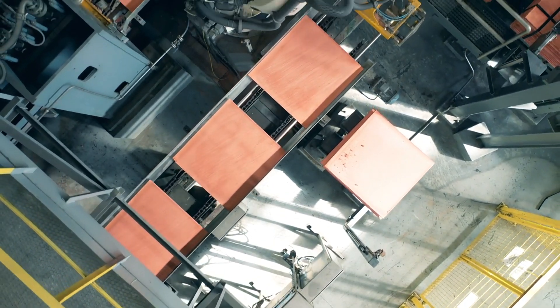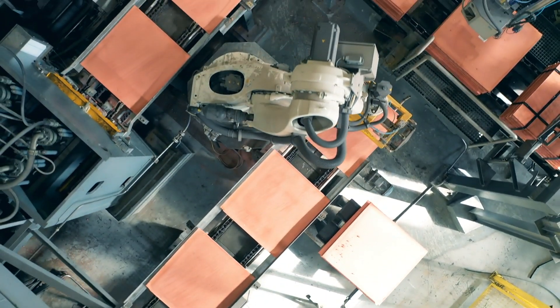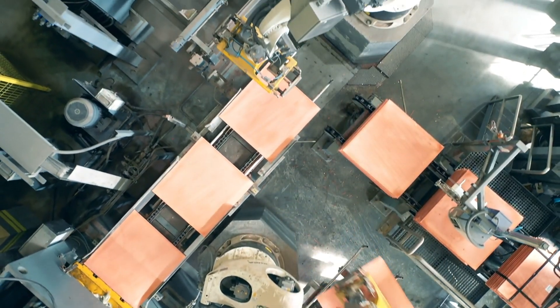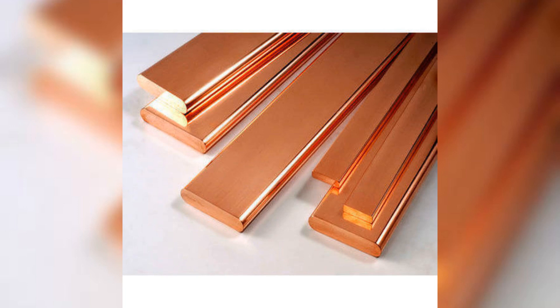At GMC, we craft advanced copper busbars tailored for diverse applications, ensuring quality and reliability. Experience minimal power loss and maximum efficiency, thanks to the superior conductivity of our copper busbars.